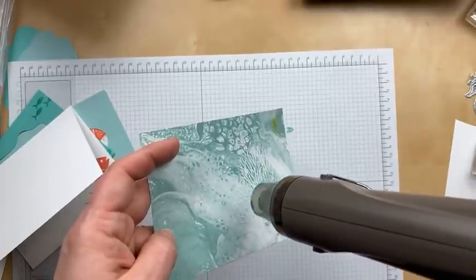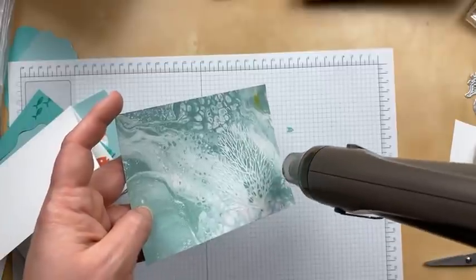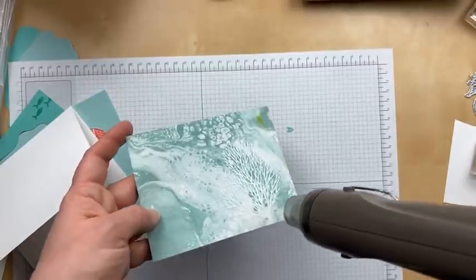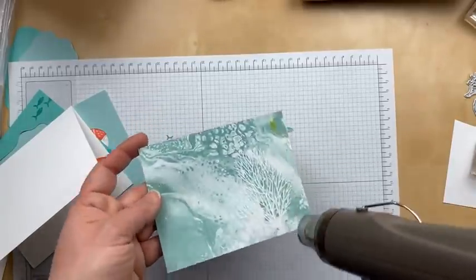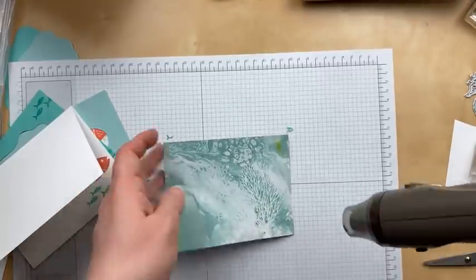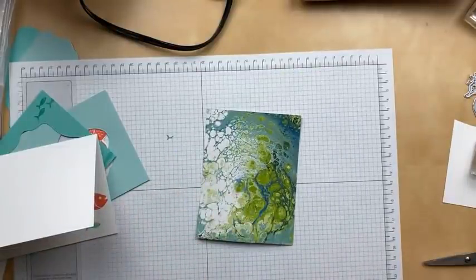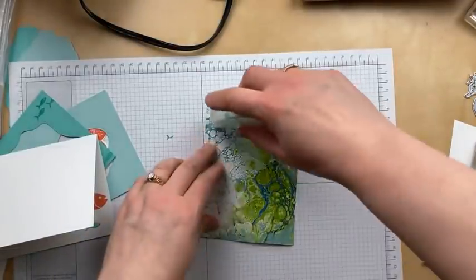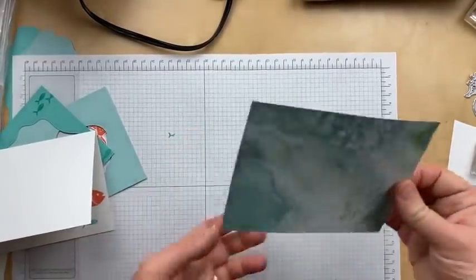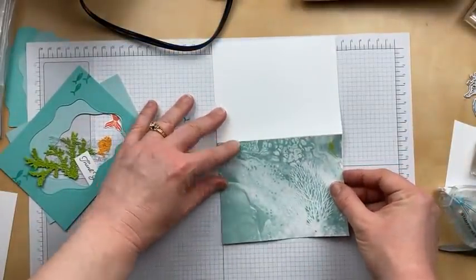Embossing with the heat tool is so much fun because you can see the powder melt and become a raised image. This is going to be quite subtle because the background already has a lot of white in it. The original sample used a dark cardstock for the base, so the white embossed coral really showed up a lot better. But I think it'll still look really nice to have the subtle extra image back here. That looks good — it's like magic! We're going to use some adhesive and glue this to our card base.